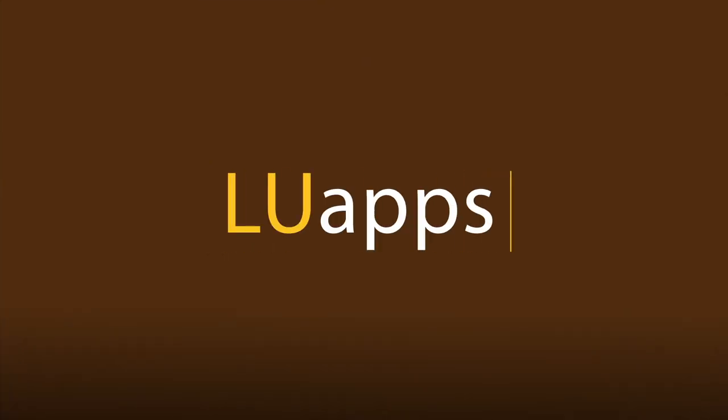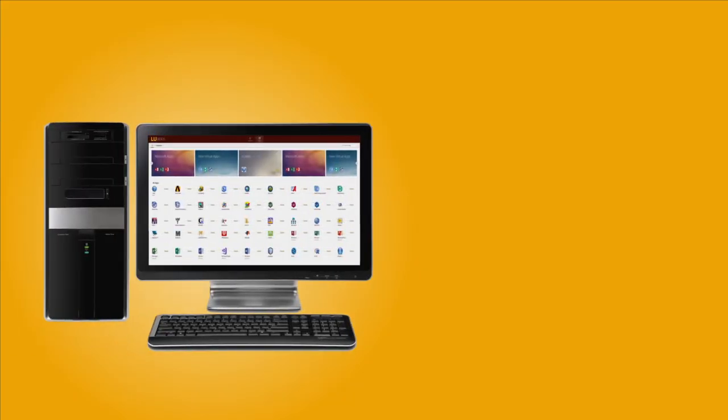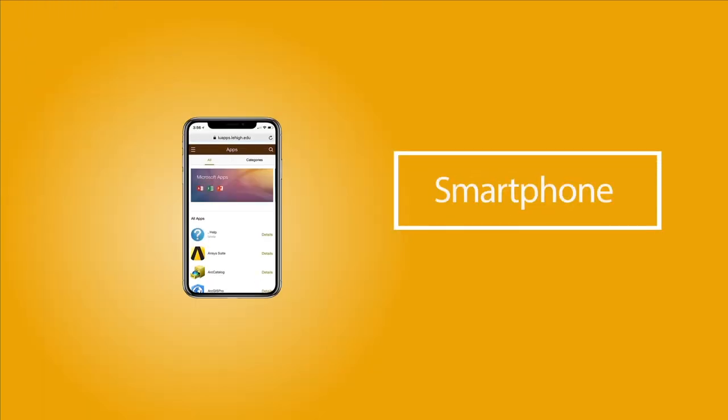Library and Technology Services would like to introduce you to LuApps, a way to use software anytime, anywhere, and on any device. LuApps is a collection of over 50 applications that you can access from a desktop, laptop, tablet, or smartphone.